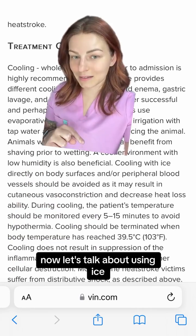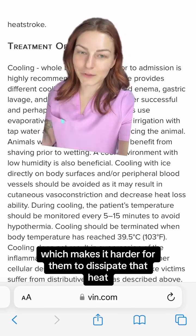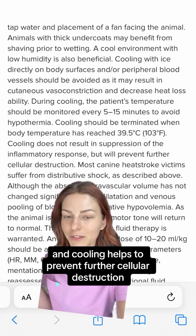Now let's talk about using ice. This can cause cutaneous vasoconstriction, which makes it harder for them to dissipate that heat. You should stop cooling them when their temperature reaches 103, and cooling helps to prevent further cellular destruction.